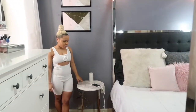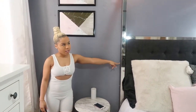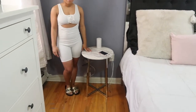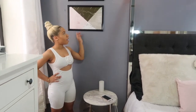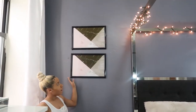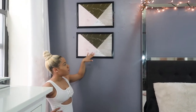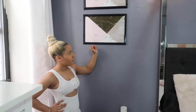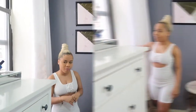Right next to my bed I have my nightstand, which I really enjoy because it matches my mirrored canopy perfectly — the legs are mirrored as well. I also love marble, so I got this one because it has a marble top that matches the aesthetic perfectly. These pieces just tie everything together — there's a bit of marble and some pink, so it brings all the colors together perfectly.